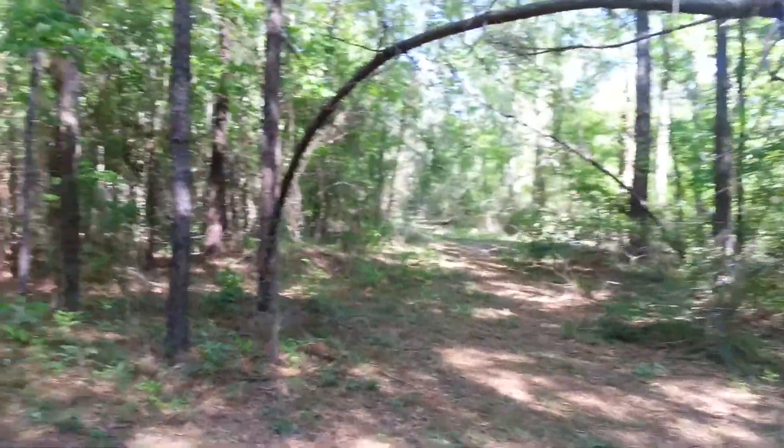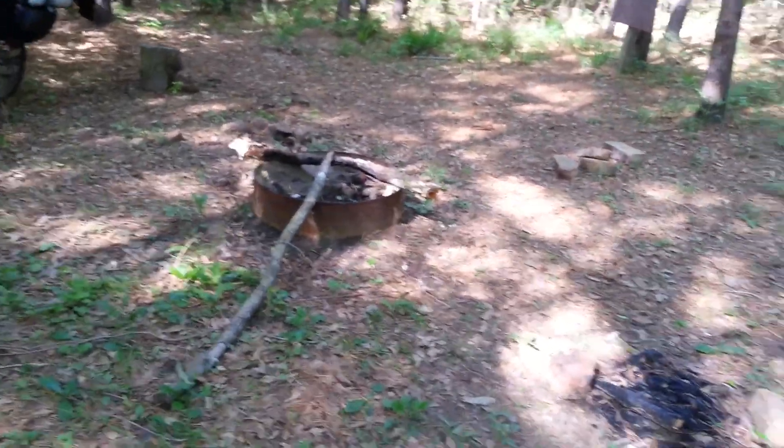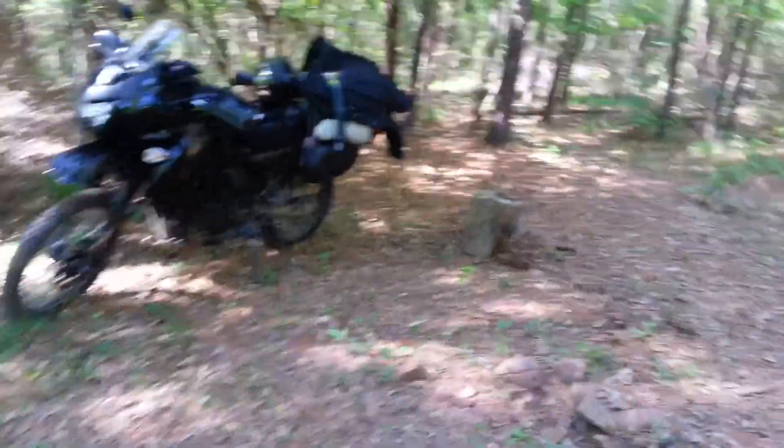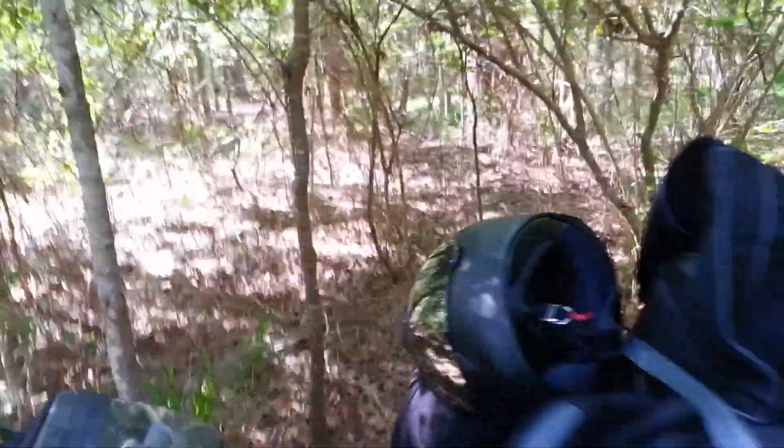Well, alright, I got past that little obstacle and I'm here at my primitive campsite — little fire pit. This is Samusa National Forest. My other video, y'all seen how I had the packs packed up.